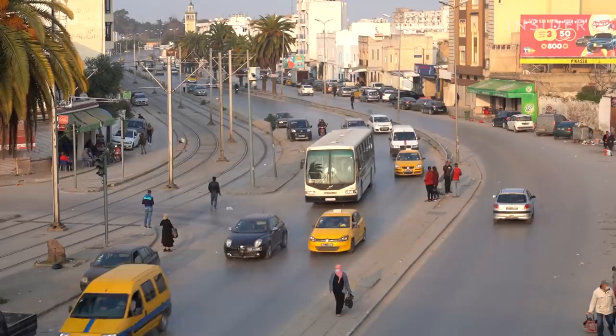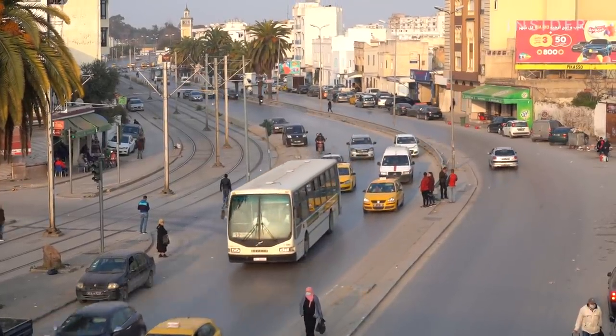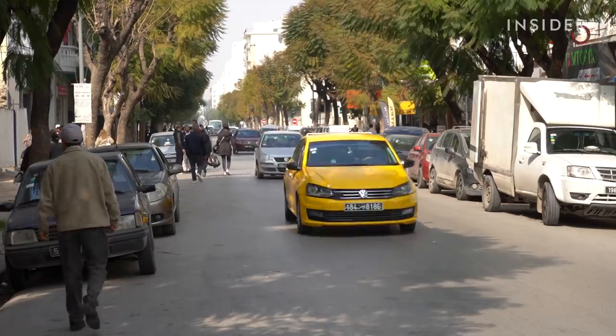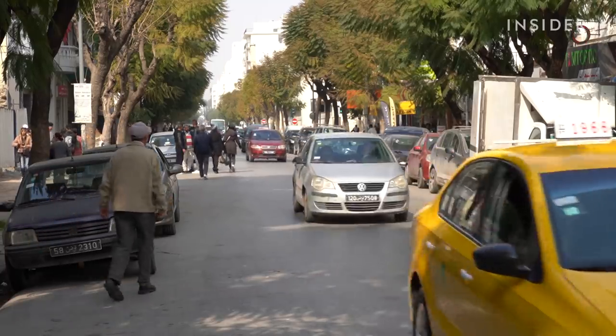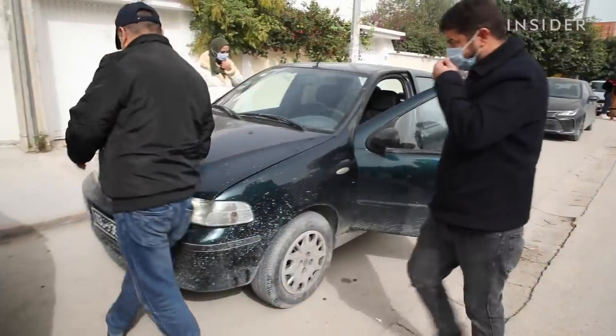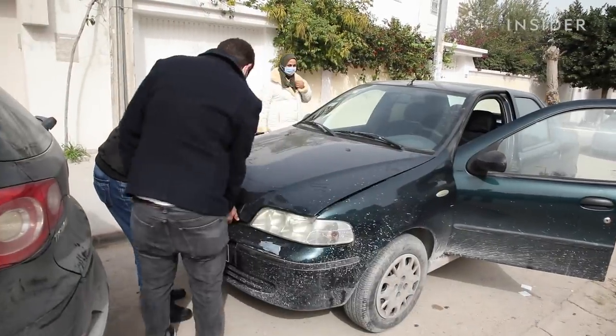And if there was an efficient public transportation system, car ownership wouldn't be such an issue. But that's not the case. Here in Tunis, buses are unreliable and taxis charge about a dollar a mile. Many have no choice but to save and pay more for even the most basic cars.